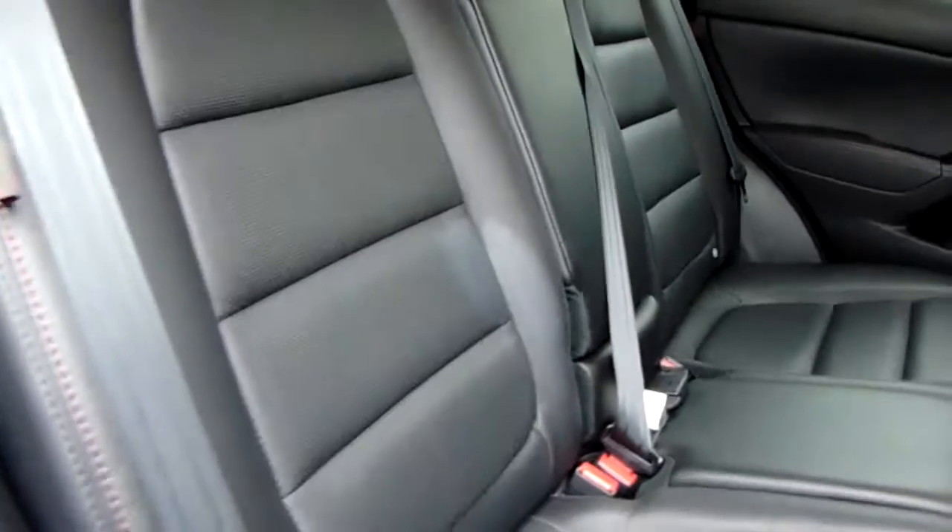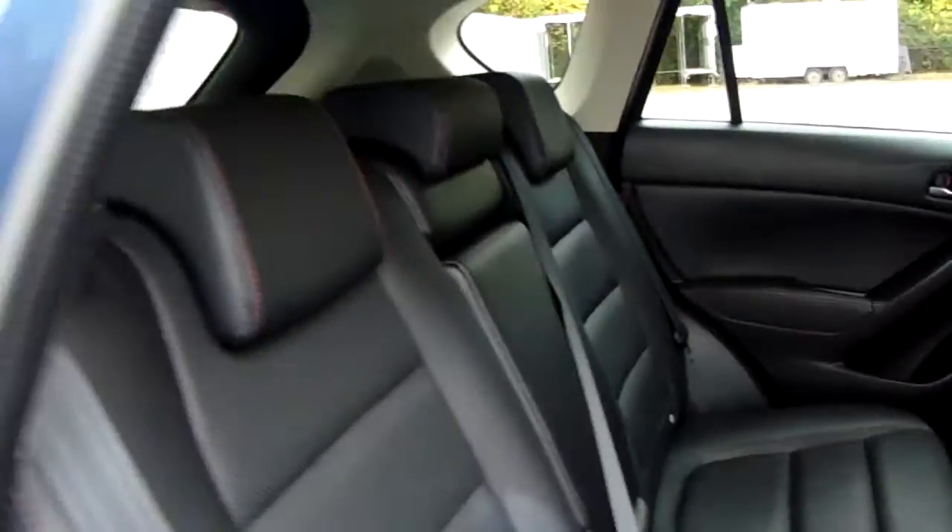Three seats here in the rear with fantastic headroom and legroom for your rear seated passengers. Leather upholstery throughout. Now we'll get sat in at the driver's side seat and I'll show you some more great features.